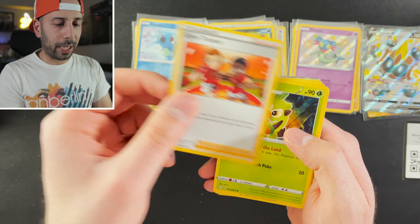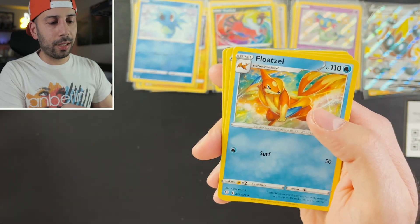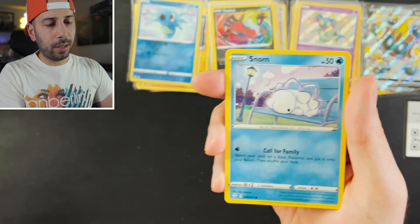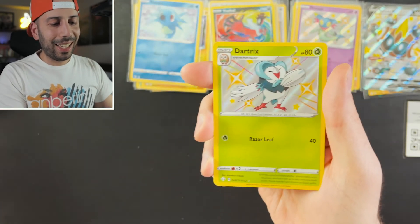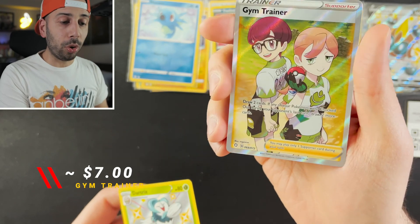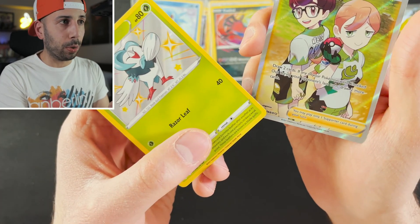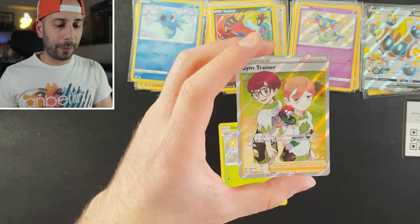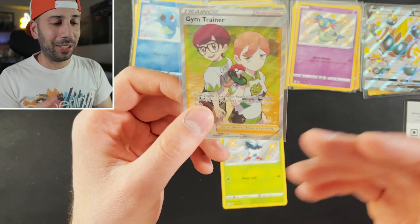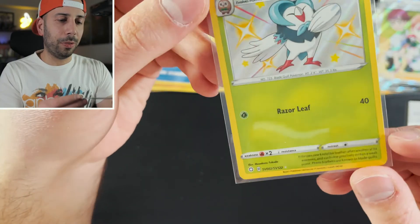Gym Trainer — oh my gosh, I see something in the back right there. Thwacky. Let me put everything together: Floatzel, Eevee, Gossifleur, Yanma, Snorunt, Koffing, a Dartrix shiny vault — pretty sweet bird — and in the back we have a full art Gym Trainer! This is getting towards the end of the set, card 68. What a combo pull! Let's get that sleeve on immediately. This is my first full art trainer card. Probably not worth anywhere near that Lucky Stadium, but the artwork looks amazing. Love this little fancy bird.